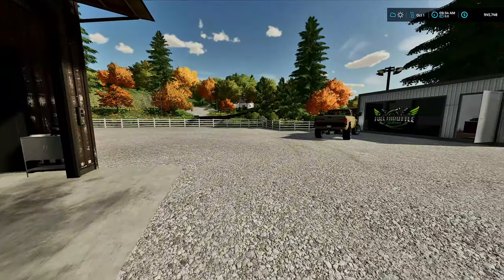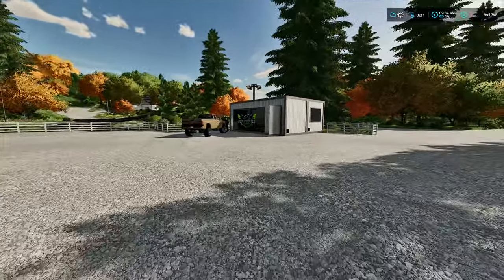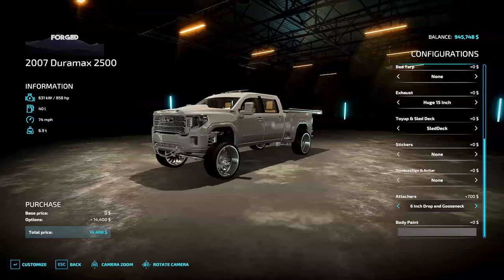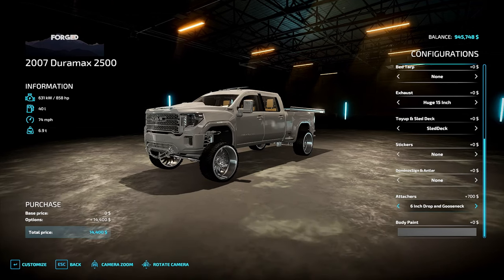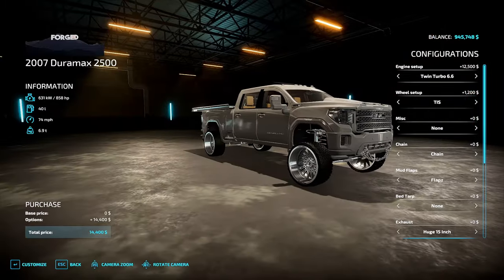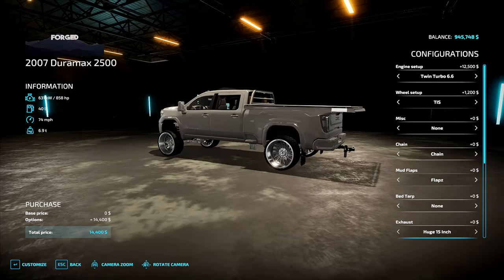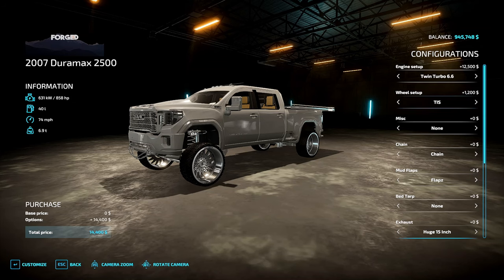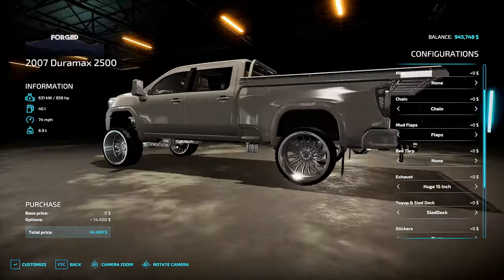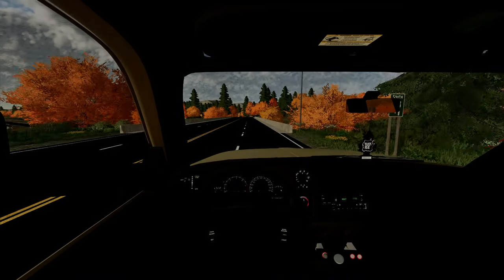My buddy is still here to help me out with the projects and customer vehicles. Got all the parts ordered for the truck. I'm in the 3D editor right now - this is exactly what he wanted: a TIS wheel setup, chains on the front, same color, a 15-inch exhaust tip, sled deck, and a draw hitch with a gooseneck in the front. We had to order a twin turbo, wheels and tires, mud flaps, TSO exhaust tip, and the sled deck.